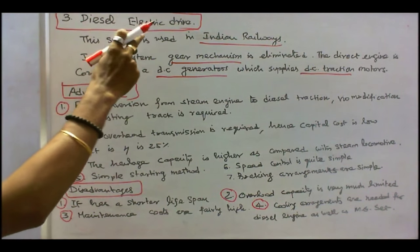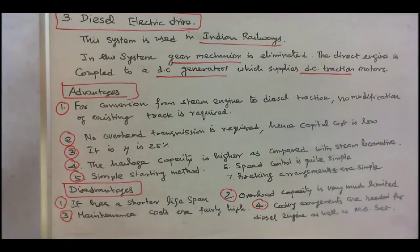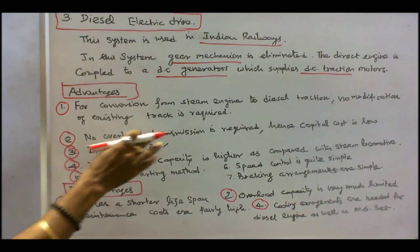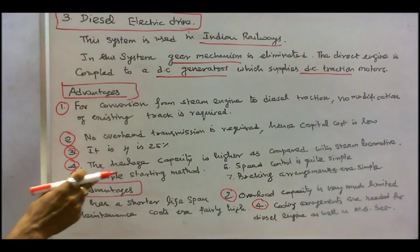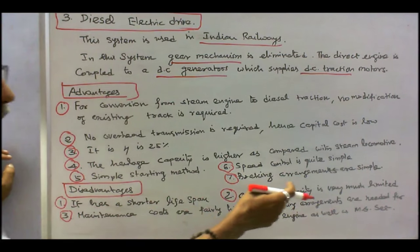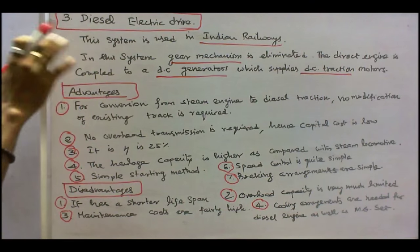The third is diesel electric drive. This system is used in India's driveways. In this system, gear mechanism is eliminated. The diesel engine is coupled to a DC generator which supplies DC traction motors. Advantages: for conversion from steam to diesel traction, no modification of existing track is required; no overhead transmission is required, hence capital cost is low; efficiency is above 25%, more than steam locomotive; haulage capacity is higher than steam locomotive; simple starting method; speed control is quite simple; braking arrangements are very simple. Disadvantages: shorter life span; overload capacity is very much limited; maintenance costs are fairly high; cooling arrangements are needed for the diesel engine as well as motor-generator set. These are all the advantages and disadvantages of diesel electric drive.